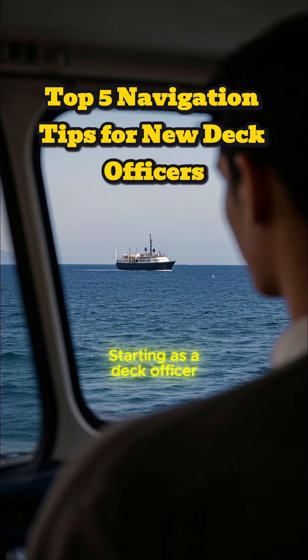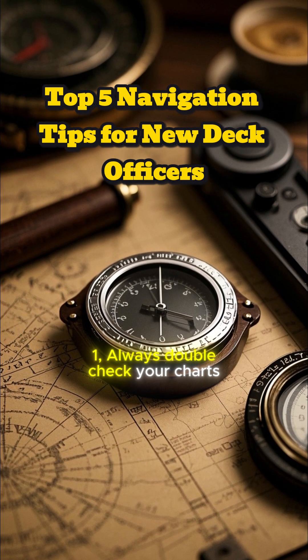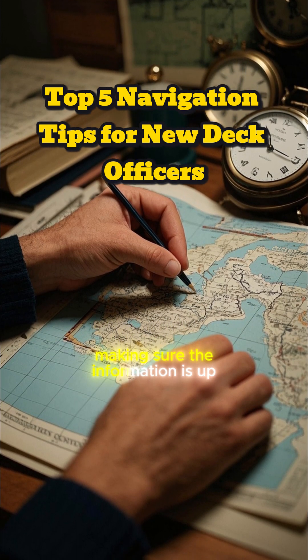Starting as a deck officer, here are five quick navigation tips to keep you sharp. One, always double-check your charts and instruments before setting sail. This includes checking the date and time on the chart.